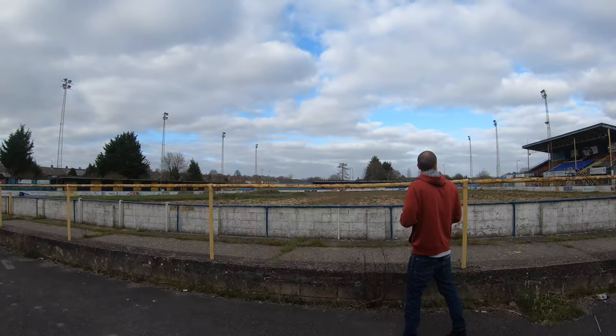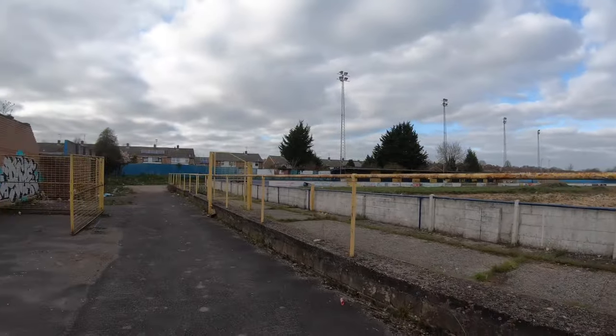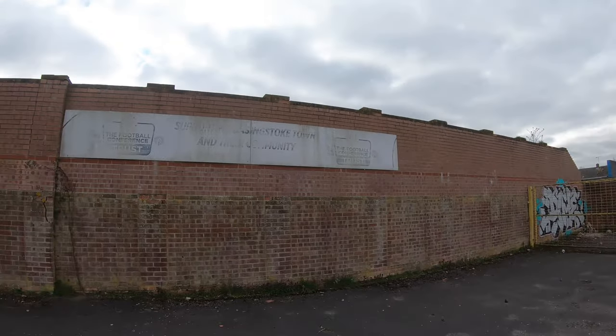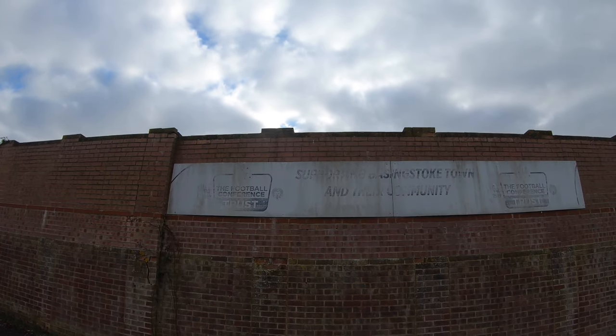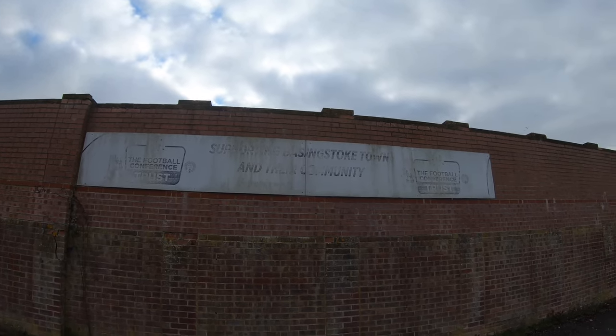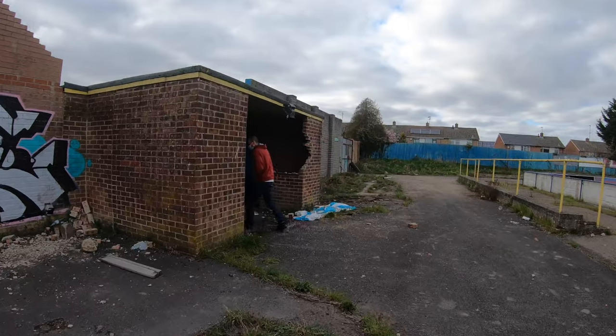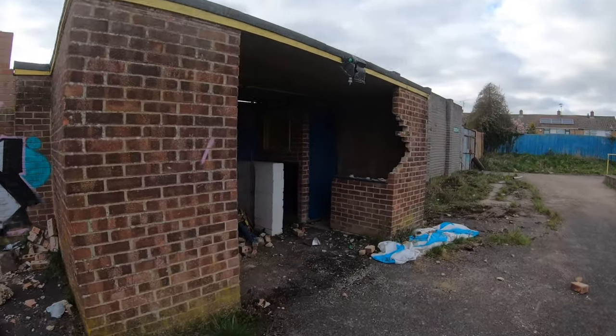What's the odds that we'll have police or security turn up? I'm putting strong odds on. There we are — there are the old posters: the Football Conference Trust supporting Basingstoke Town and their community. I quite like this place — it's an easy mooch and fully accessible. Not too shabby.